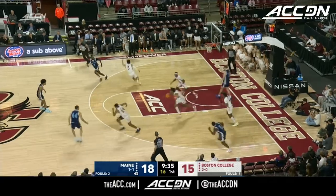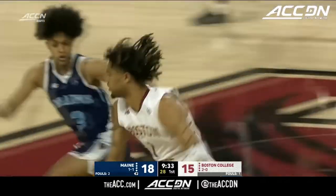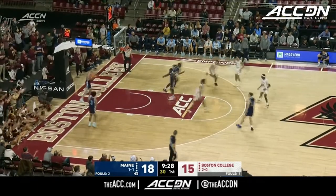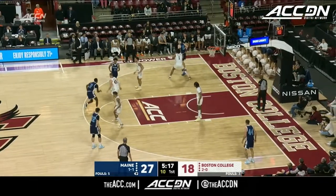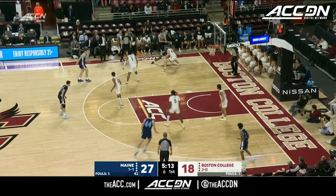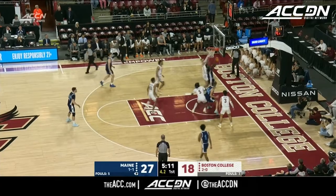Pass into the paint. What a block by Pete TJ as Bickerstaff pins it. Pena beautiful in transition. Chris Markwood talked about spacing and they're doing a good job spacing the floor — they've got Boston College chasing and they're finding open shooters.